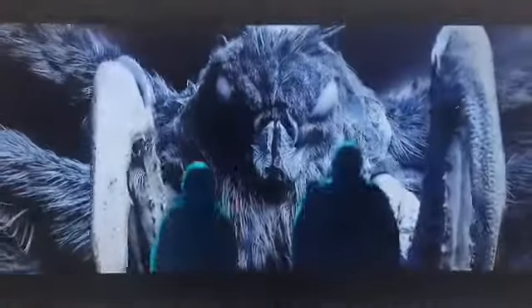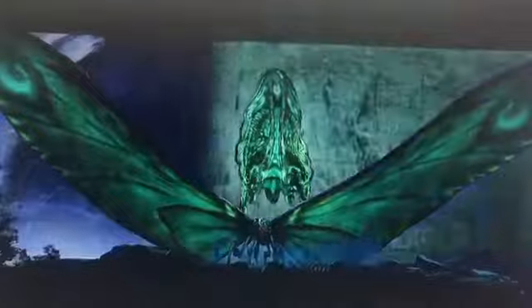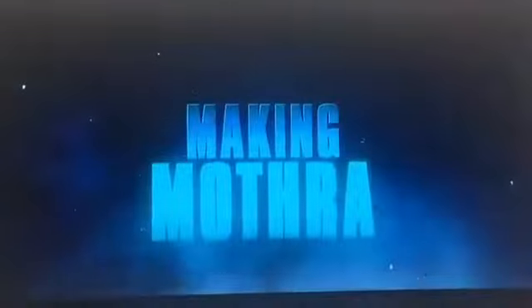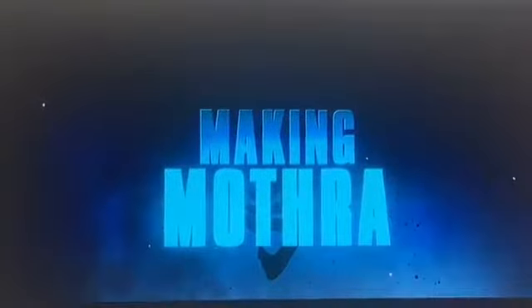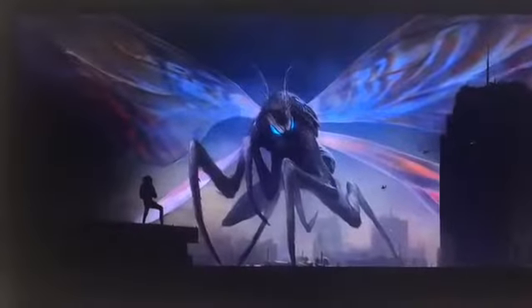Mothra was the biggest challenge because it was probably the most back and forth in terms of design to get it right. You want her to be feminine but powerful. You want her to have benevolence but she's also badass. So visualizing all that takes everybody working really hard to pull that off. The thing that was really important to me in bringing these characters to life was to stay true to the original films, and there are certain traits that you have to embrace.